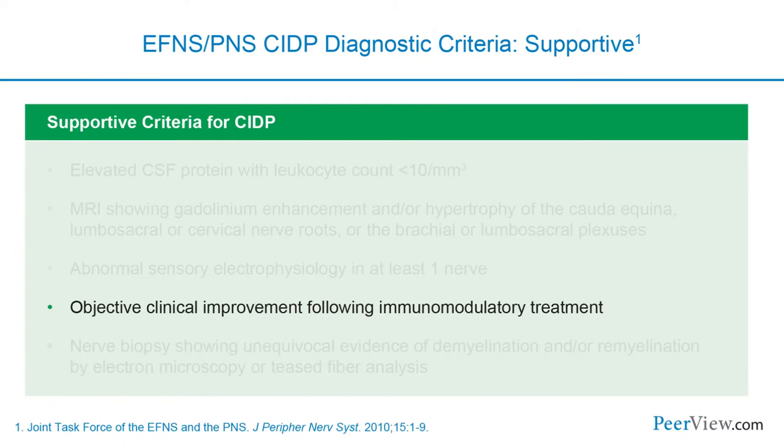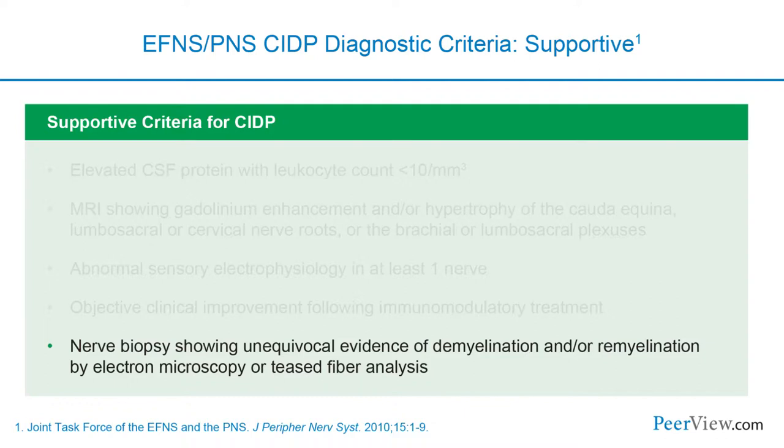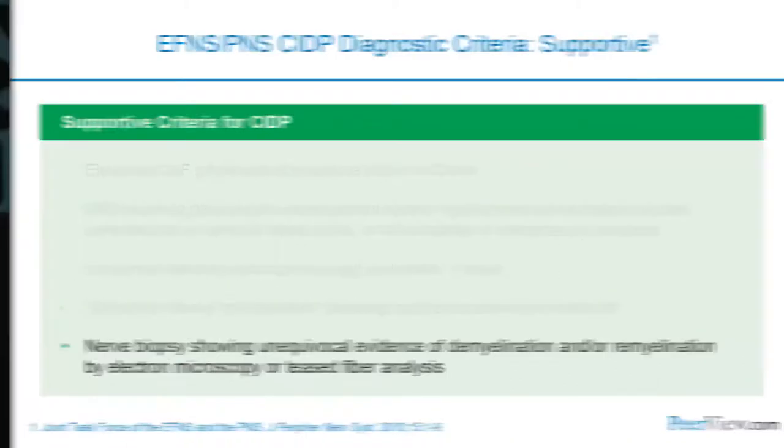Objective improvement with immunomodulatory therapy is key supportive evidence. The last piece, not done very often, is nerve biopsy. If clear evidence of demyelination and remyelination is seen on biopsy, that argues for a demyelinating neuropathy.